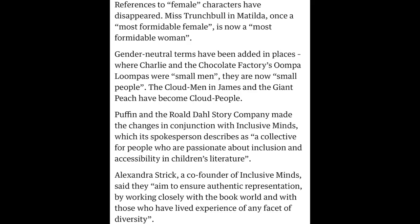The co-founder of Inclusive Minds aims to ensure authentic representation by working closely with the book world and with those who have lived experience of any facet of diversity. Obviously we don't want those things in our books now, but I just — what are your thoughts? I don't think it should be changed, because if you start there, where does it end? What will be next? You can read something old and be like, yeah, this doesn't hold up well — you're seeing it through a different lens now in 2023, which is to be expected. Maybe you cringe at a word. But I don't know if I agree with them being changed. I want to know your perspective.